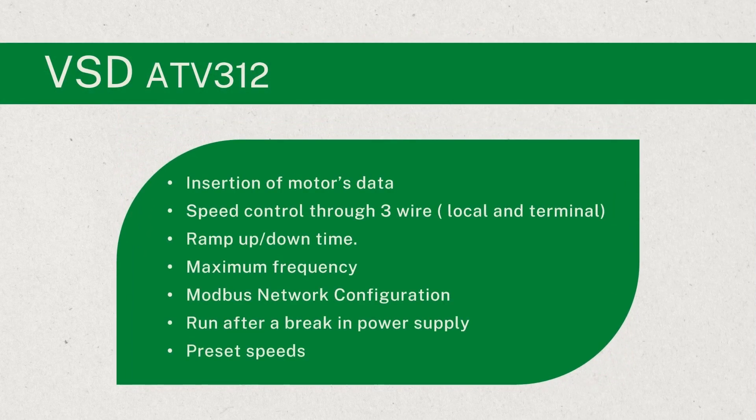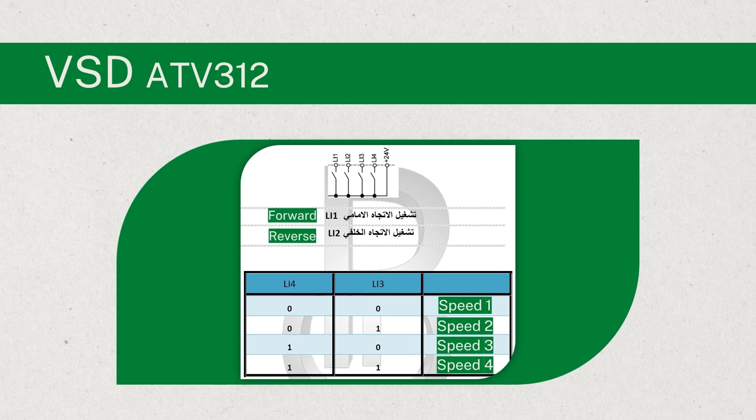Moving on to the VSD, this was the most challenging part, but we successfully learned how to insert the data of the motor, control the motor speed locally and terminally, set the ramp up and down time, set the maximum frequency at which we want to operate, configure Modbus network, run after a break in the power supply, and control speed via preset speeds. Preset speeds provide another means of adjusting speed through logical inputs. By reserving logical input 1 and 2 for forward and reverse operation, we can set LI3 and LI4 for speed control by a combination of two on-off signals, which gives four speeds in return.